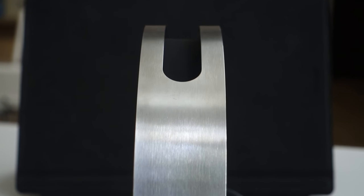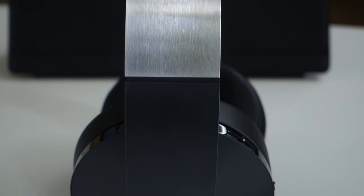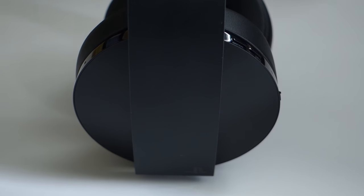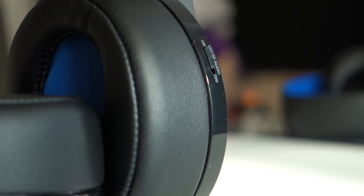On top of this beautiful, comfortable design, the real value is its audio. The huge 50mm driver gives you very clear sound, and it also has 3D audio, which gives you an incredible advantage when gaming.